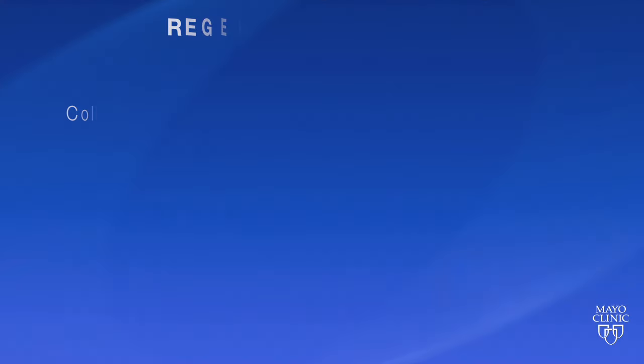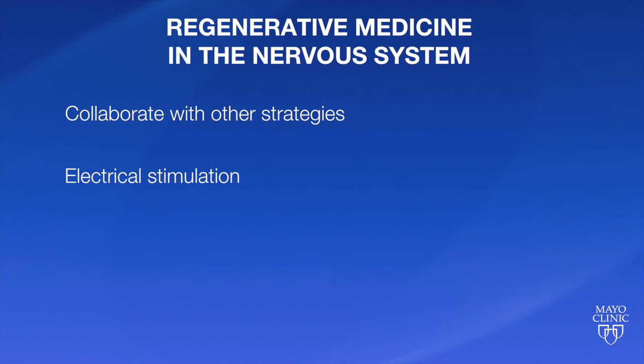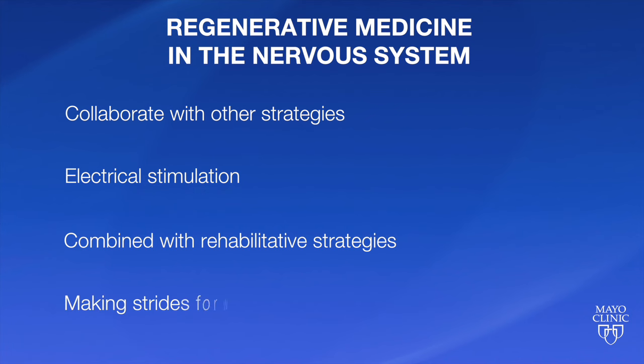The exciting part now is to start collaborating with other strategies, such as electrical stimulation, which is clearly very important in this area, combined with rehabilitative strategies. I think we're really beginning to make some strides forward here.